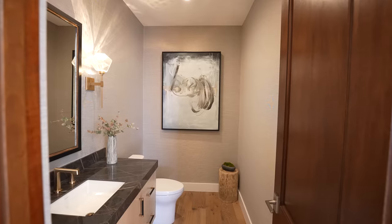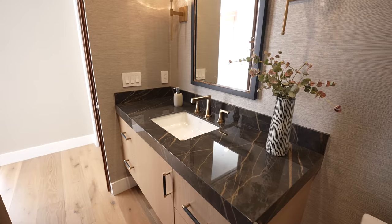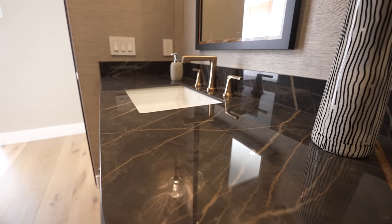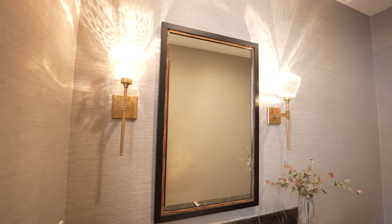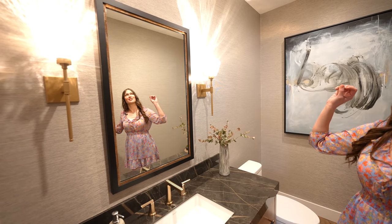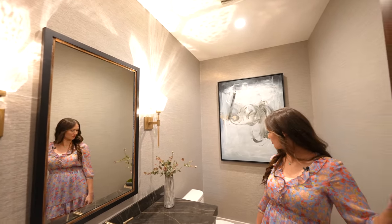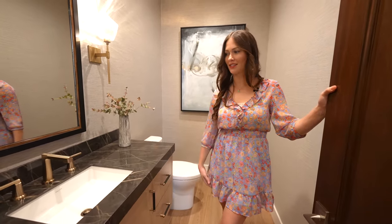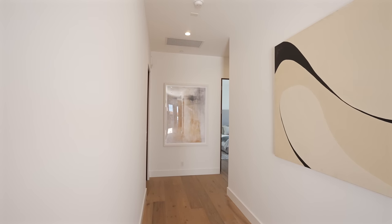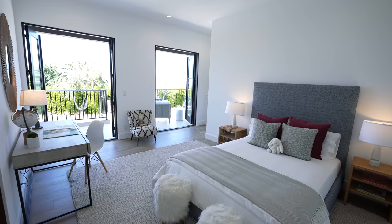In the powder room you have a similar wallpaper to the rest of the house, but with a little more shimmer to brighten up the room. You have a floating Rift Oak vanity with porcelain countertops that look like marble, a custom-made mirror for this space, and two sconces that match your foyer chandelier and project a crystal look. You also have classy black and gold hardware matching your faucet. The hallway is a nice fresh canvas to display some artwork.